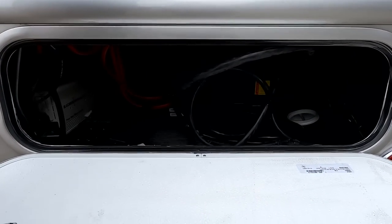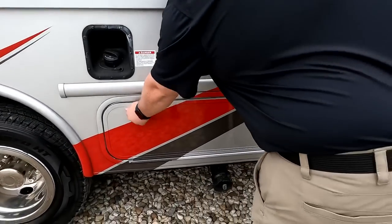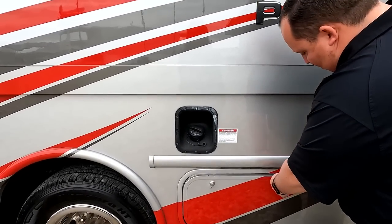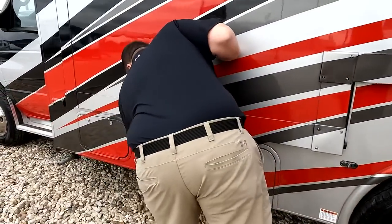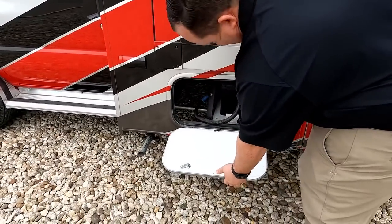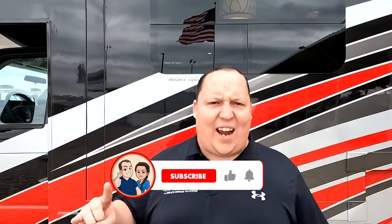This unit does not have auto leveling, but it does have power stabilizer jacks. Coming around, there's the black and gray tank dump station and where you add your fuel. Over here is an Onan 4000 generator and the battery compartment. The outside of the Phantom looks great — I love the red. But the inside looks even better. Let's go take a look.